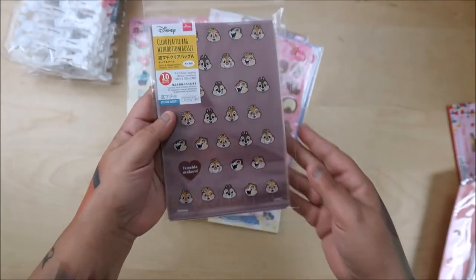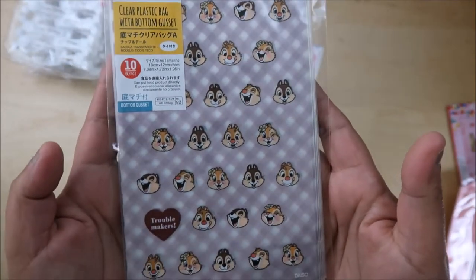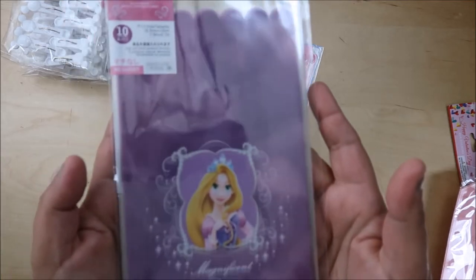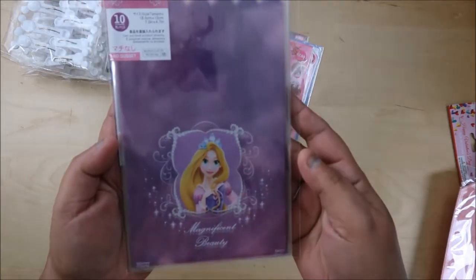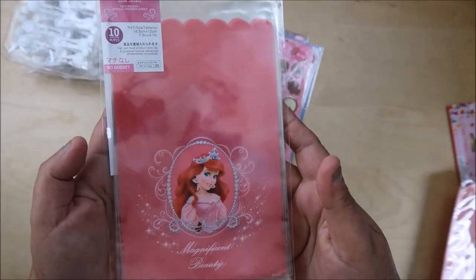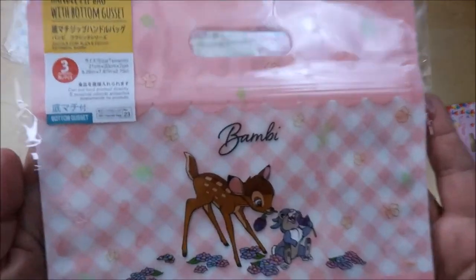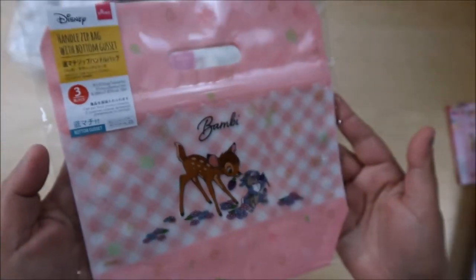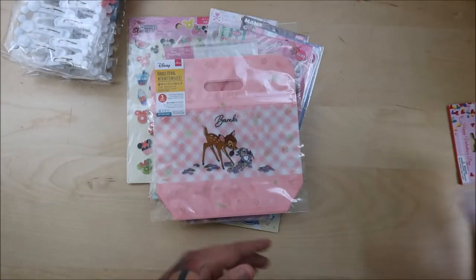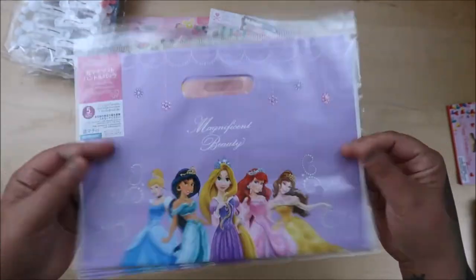Look at these bags — they're Chip and Dale, and it says 'Troublemakers.' They had this color too. Then they had my girl — this is Rapunzel! And then my daughter's girl, Ariel. And then look at this one — isn't this the cutest? This is Bambi! I love this bag.